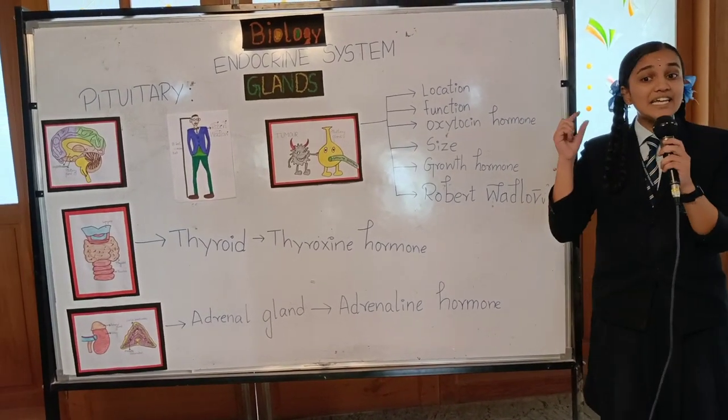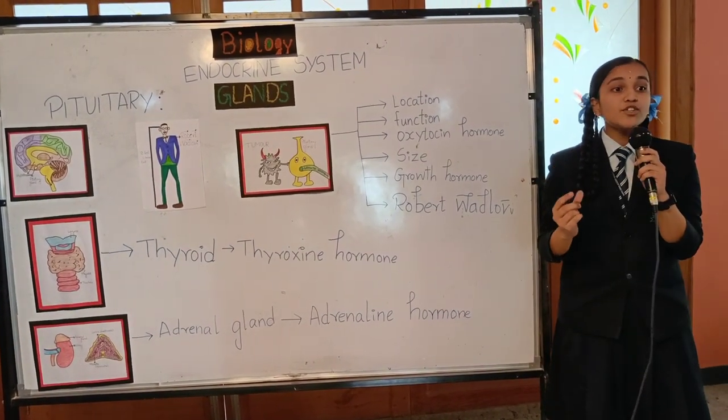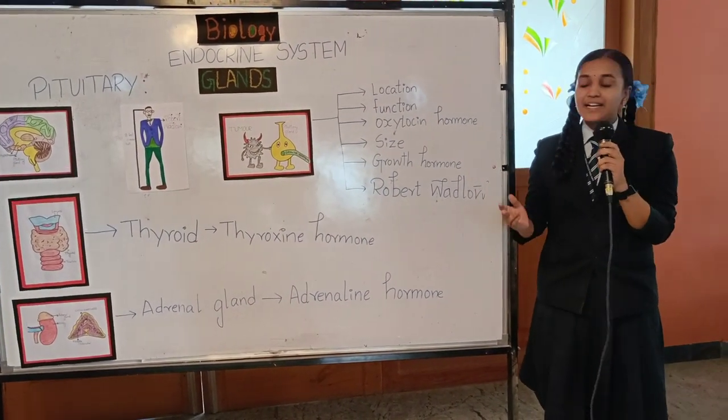Actually, this pituitary gland is really, really small — it is the size of a pea — but it also secretes the growth hormone, which makes your cells, organs, and other parts of your body grow bigger.